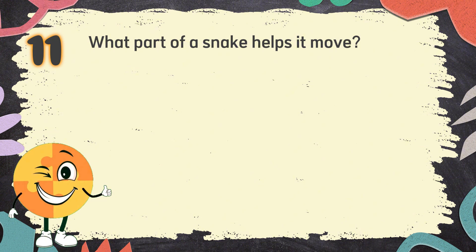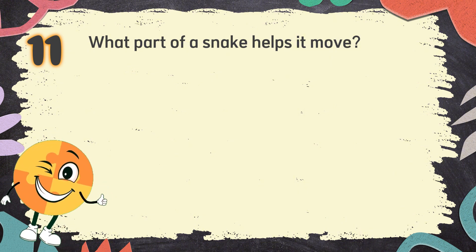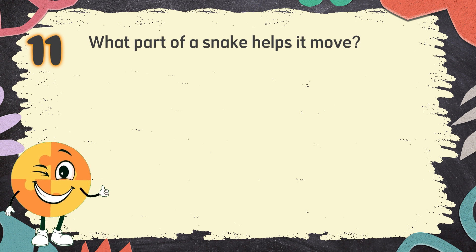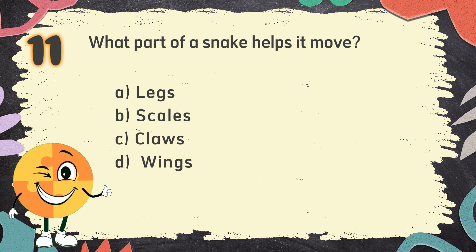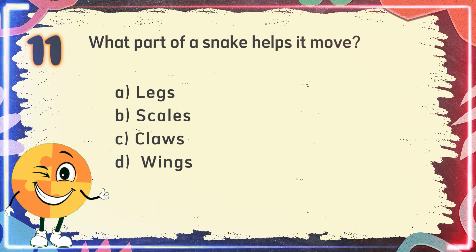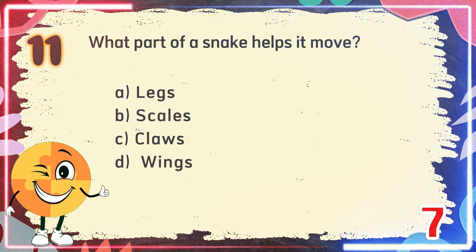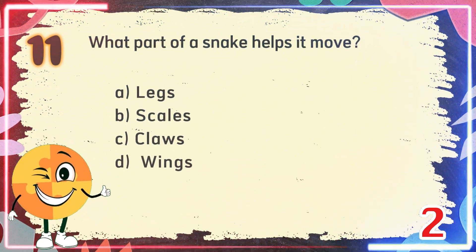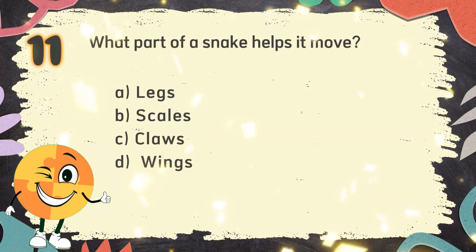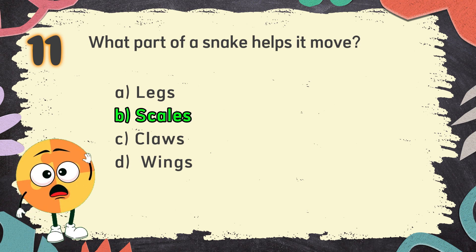Number 11. What part of a snake helps it move? The choices are: A. Legs, B. Scales, C. Claws, D. Wings. The correct answer is B. Scales.